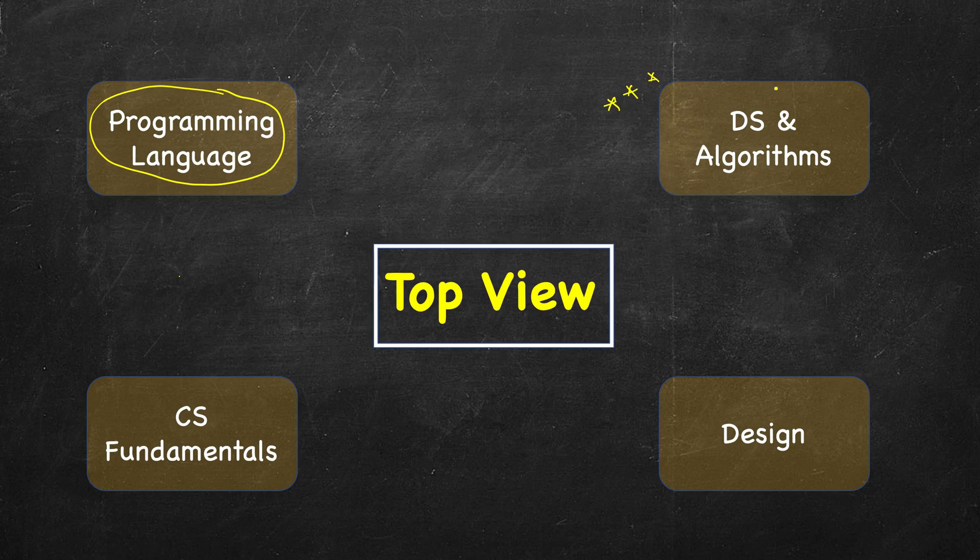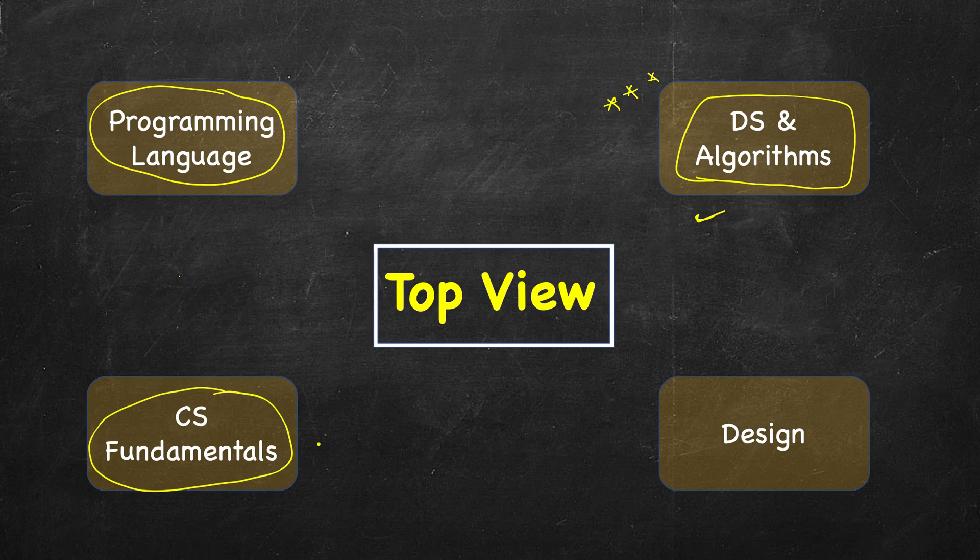Next, very crucial is data structures and algorithms — I am grouping them together but we will see them separately. This forms the backbone of your programming interviews. For freshers, CS fundamentals are also very important. We don't see too much of operating systems or computer networks problems for experienced professionals, but it's good to have these fundamentals right. Then we have design, which can be of two types: low-level design and high-level design.